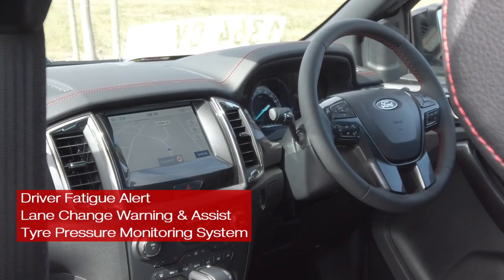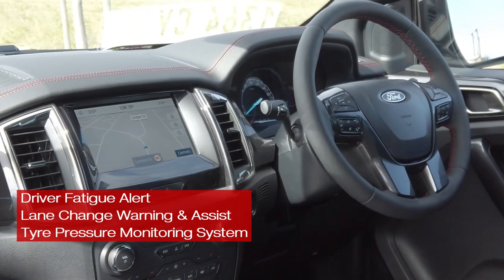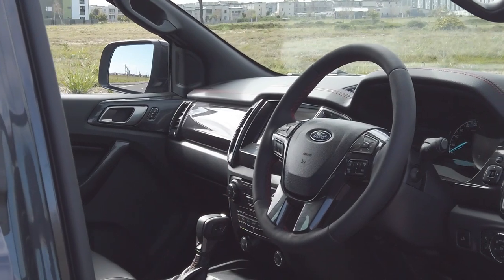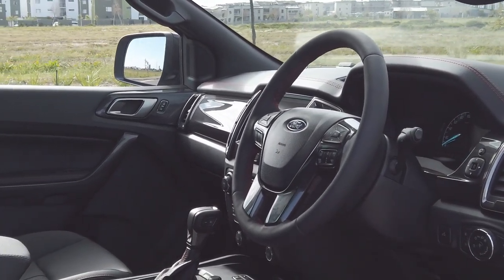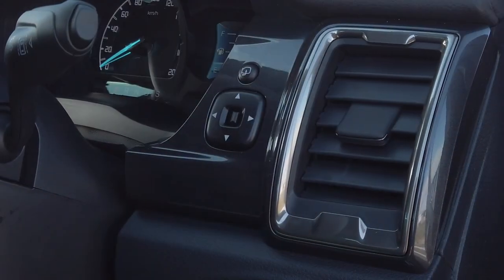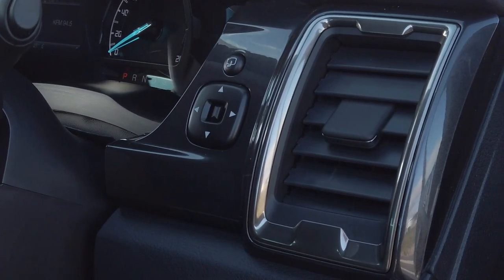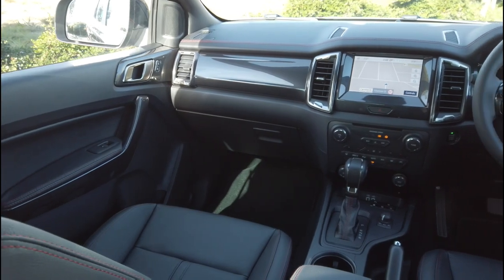Thunder offers all the same safety features and creature comforts available in the Wildtrak, such as front collision alert, pedestrian detection, adaptive cruise control and autonomous emergency braking. Auto high beam control also ensures that you'll always be the most considerate driver on the road.